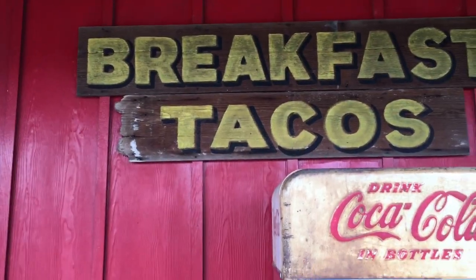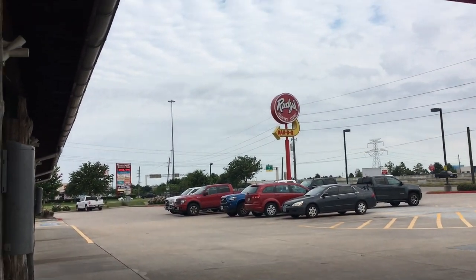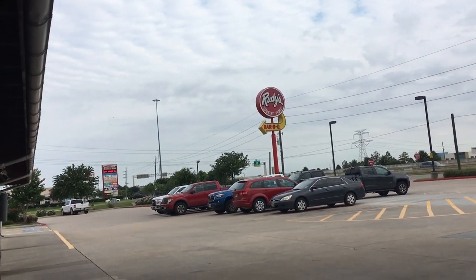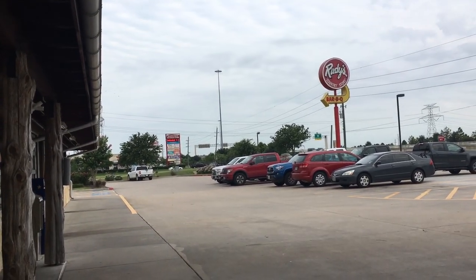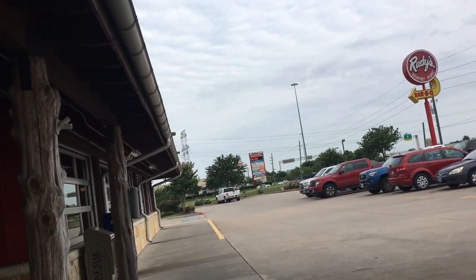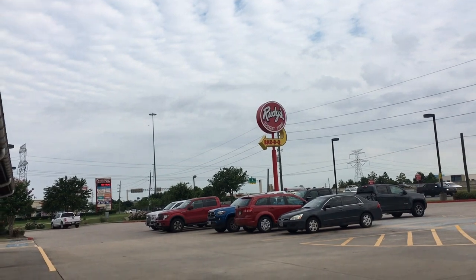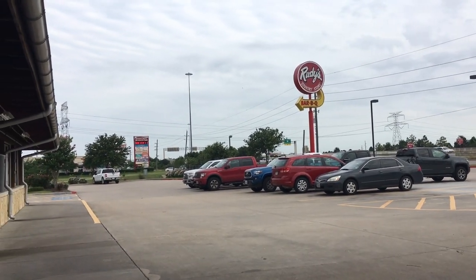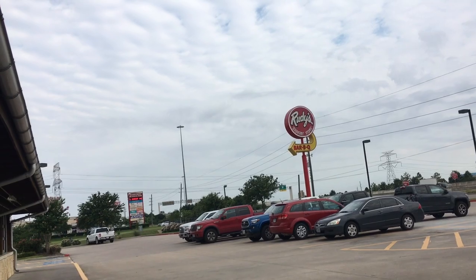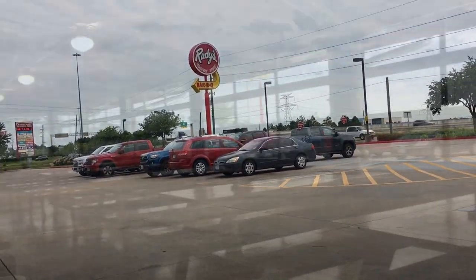The move is finally starting to happen. We made it over to Rudy's. We're going to get breakfast tacos for everybody helping us out and for us for breakfast. Then we'll head on over and get the U-Haul. Jeff's sister offered to give us a washer and dryer unit and a bedroom suite, so we're going to go pick that up.